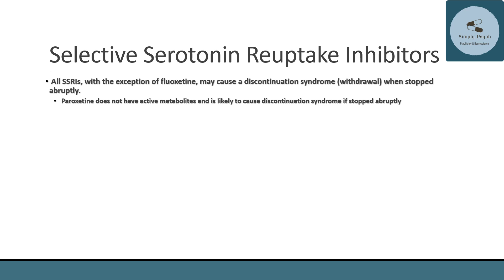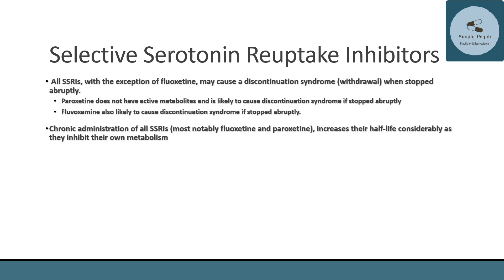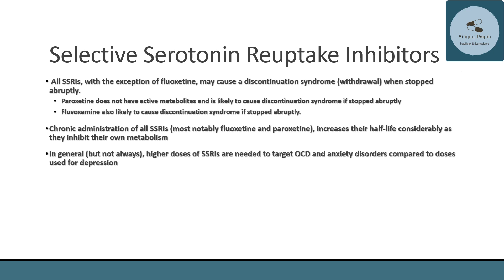Chronic administration of all SSRIs, particularly fluoxetine and paroxetine, increases their half-life considerably, as they inhibit their own metabolism. In general, but not always, higher doses of SSRIs are needed to target obsessive-compulsive disorder and other anxiety disorders compared to the doses used for depression.